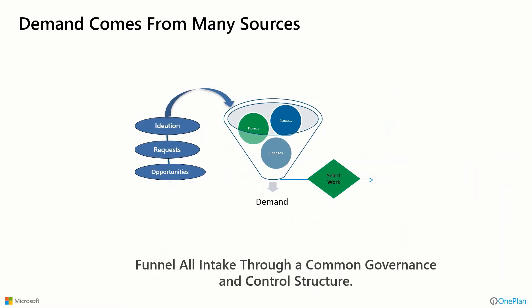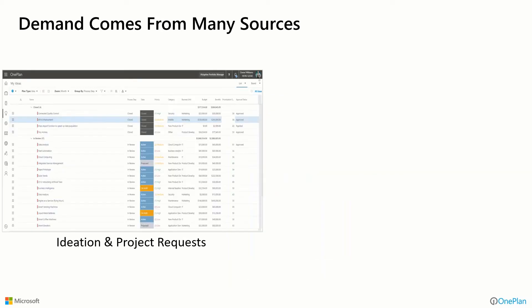Thinking about the power of choice — let's think about demand. Let's think about the requests and the different sources where projects initiate from. They come from many sources: there might be initial ideas, formal project requests, or in a services organization, opportunities that come in from a CRM system. The idea is to get them all into a common funnel for demand so that we can select the work and have an approval and governance process in place that's consistent. OnePlan has that common form where it all comes together, even if you do it directly in OnePlan or bring some of that demand in from different sources.